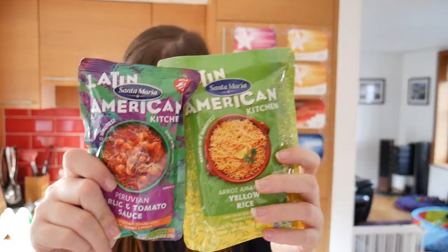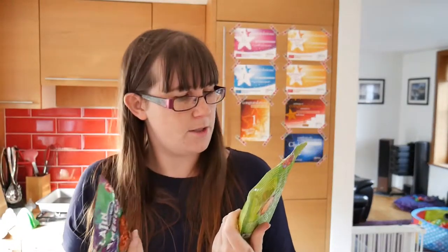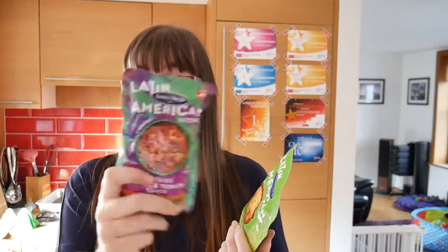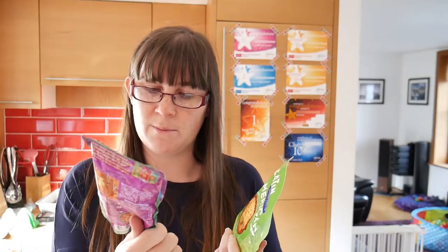We have two products from the Latin American kitchen: yellow rice, and Peruvian garlic and tomato sauce. The rice is £1.85 and the sauce is £1.85 too, which is pretty good. We'll definitely be trying these because they sound good. It says it's mild spice — chunky tomato sauce with garlic, paprika and peppers.